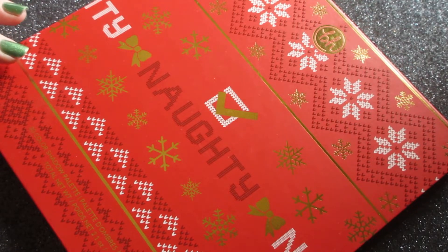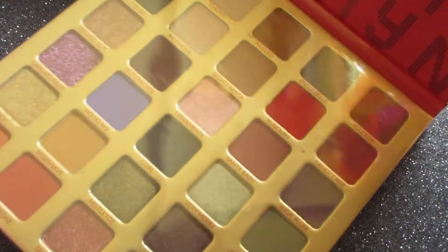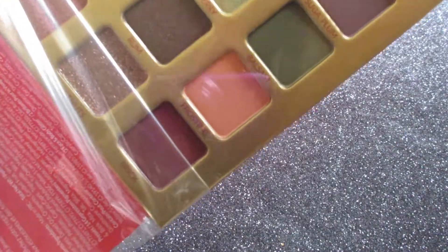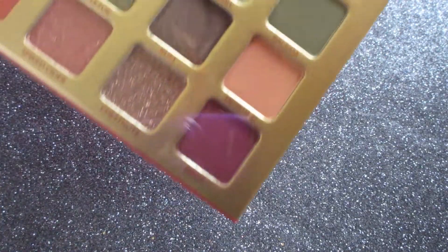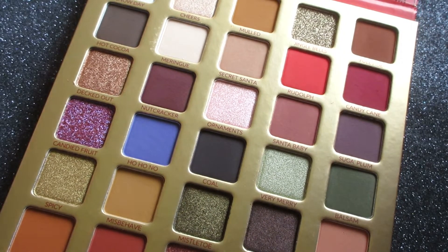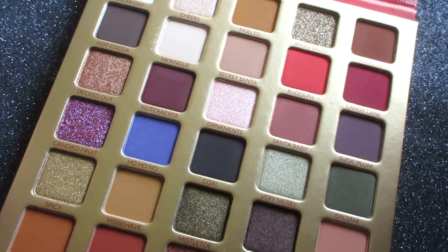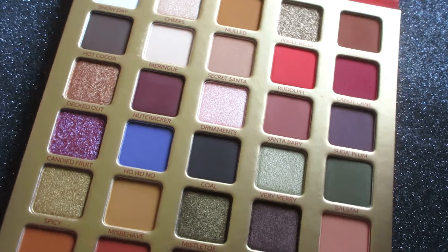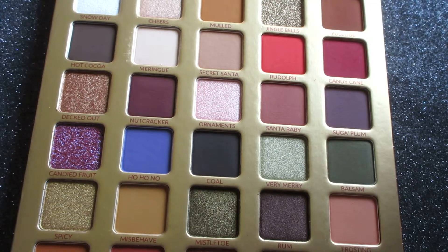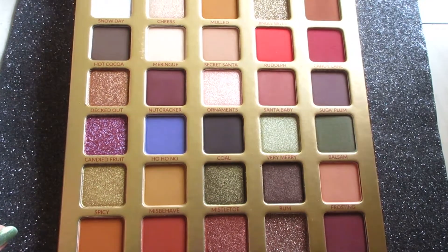There are some palettes that I just literally fall in love with, and this is definitely one of those palettes. It is in Christmas-themed packaging — it's the Naughty Palette from BH Cosmetics, this is $30 on their website. I am in awe of this color story. I left the wrap on so you could see how it actually comes packaged. I absolutely love this color story — you have bright shades, neutral shades, warm and cool. I love it.